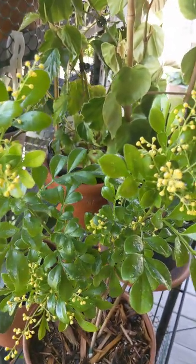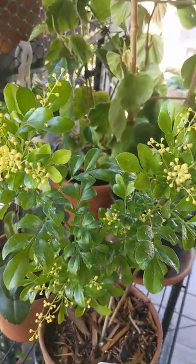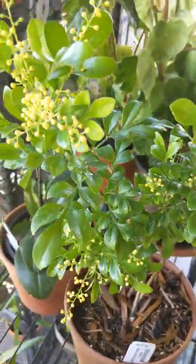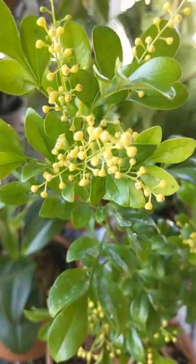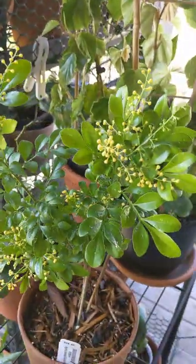This would do fine on the windowsill in an east-facing or north-facing window. I don't think I would do direct sun with it, because I burnt some of my plants — even my Cattleya, I put it in too much sun one day and absolutely burnt it.